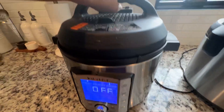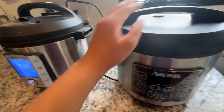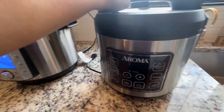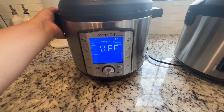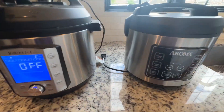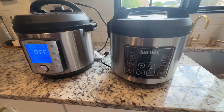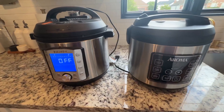The Instant Pot is a great product — very sturdy and heavy. The rice cooker is on the lighter side. Price-wise, the rice cooker is less expensive, but the Instant Pot is more robust and has a lot more features. Overall, I like having them both for different purposes, even though they overlap. I highly recommend both.